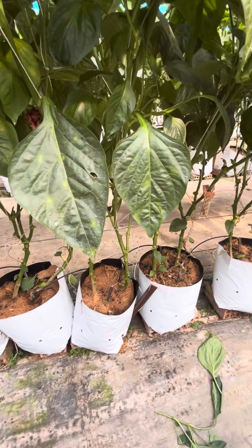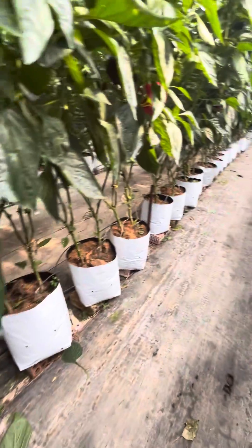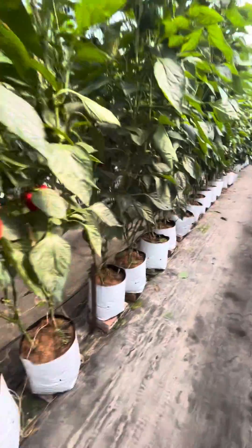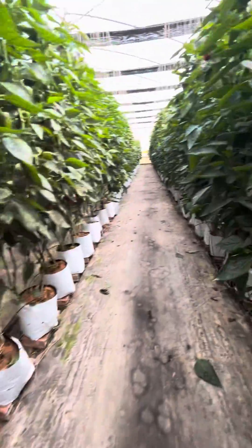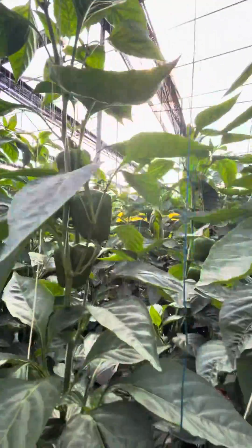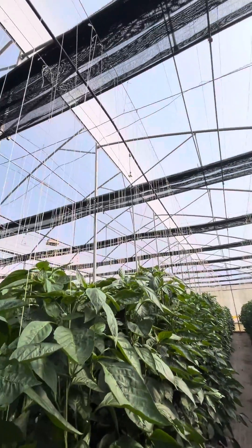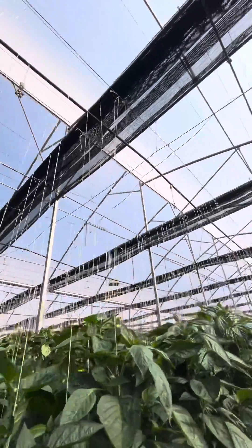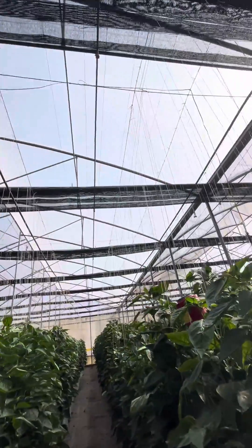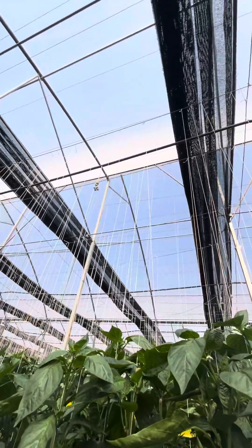The growing medium is coco coir and coco peat, in slightly bigger grow bags — maybe around 12 to 15 liters in volume. Foggers have also been installed, and shading is done as well. There is a secondary shade layer, and the system is under high wire.